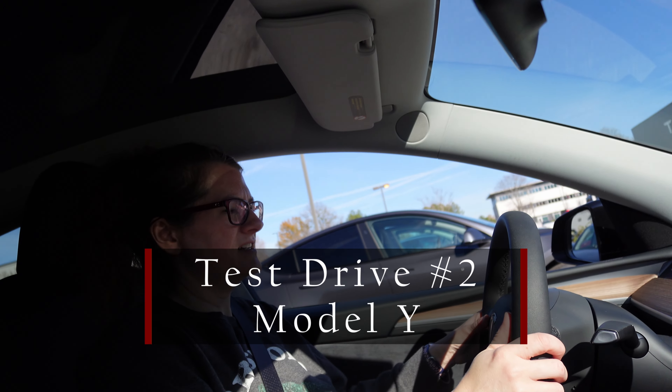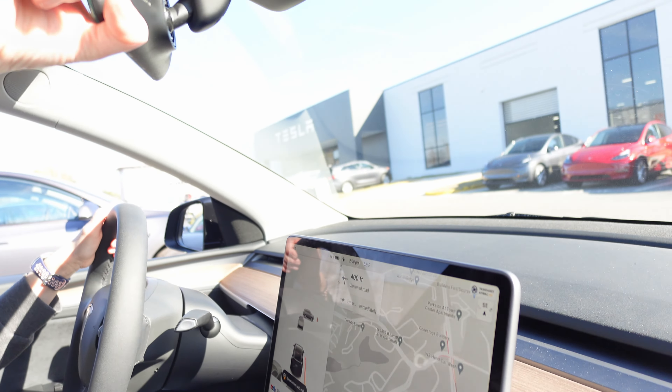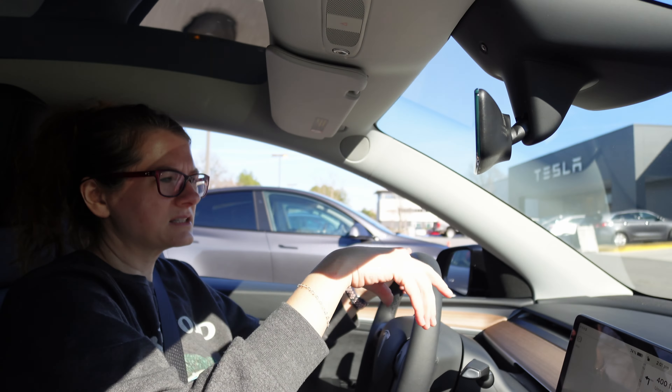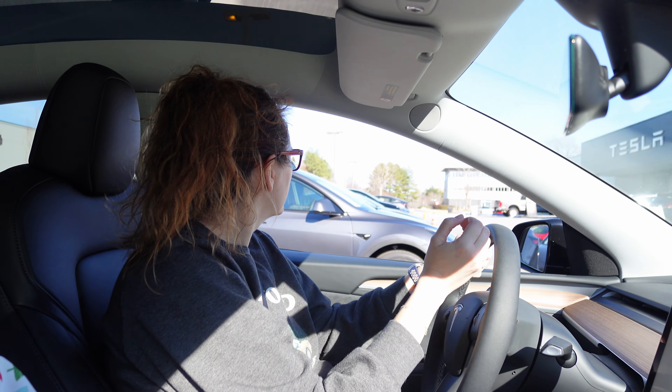Once again, I wish there was a tilt, but I guess that's something you get used to. I wish this rear mirror would be better — that's my only thing. I feel like it's very small. I think there's an option to have it on the screen as well.